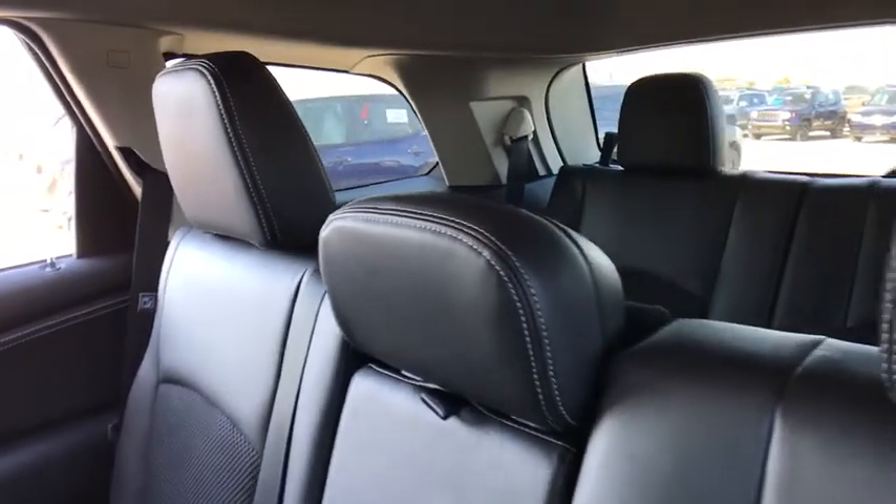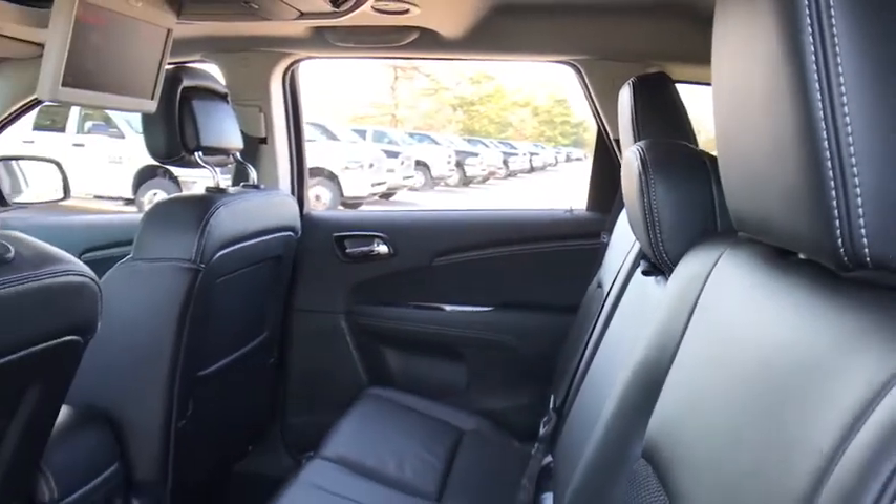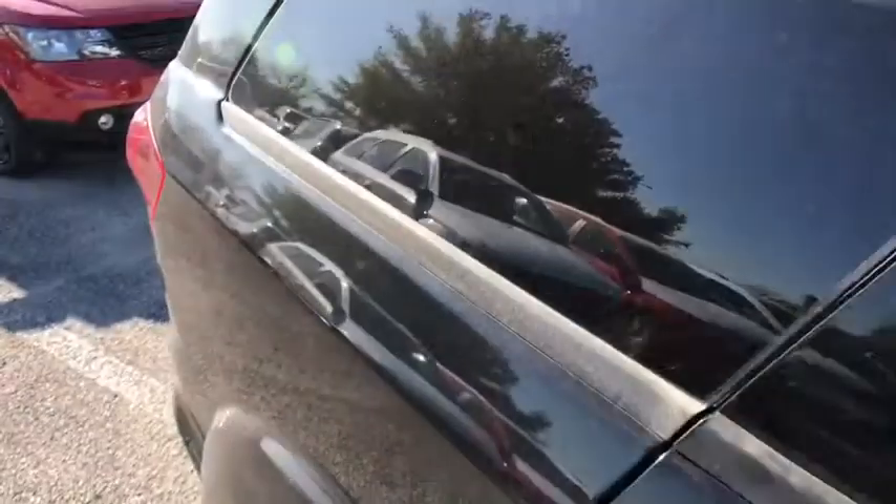Traction control, leather wrapped steering wheel, dual airbags, power steering, alloy wheels, four-wheel disc brakes, fog lights, compass, CD player, rear window defroster, power windows.